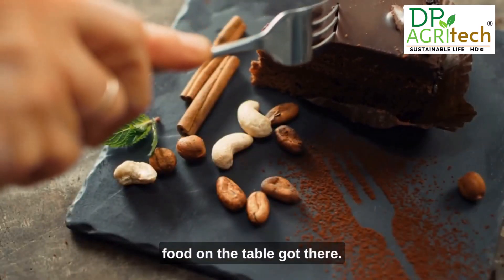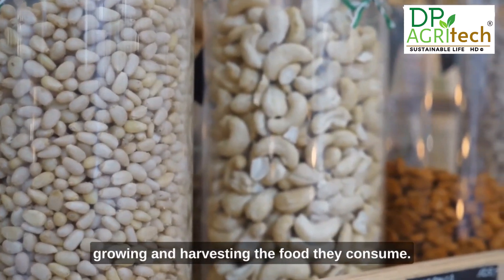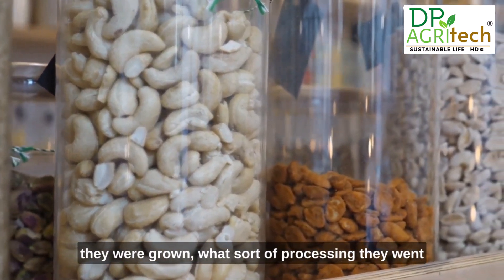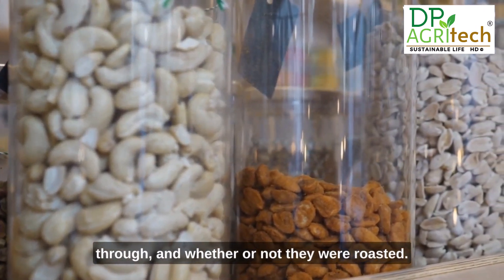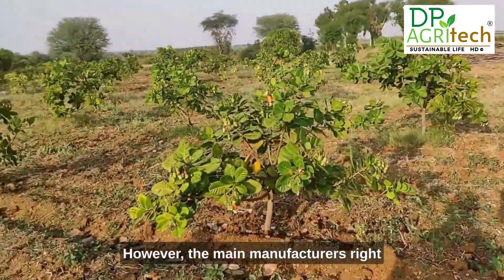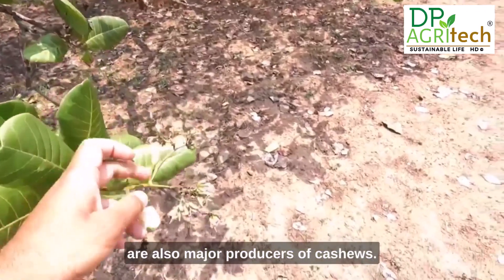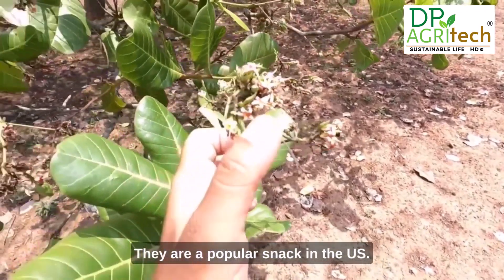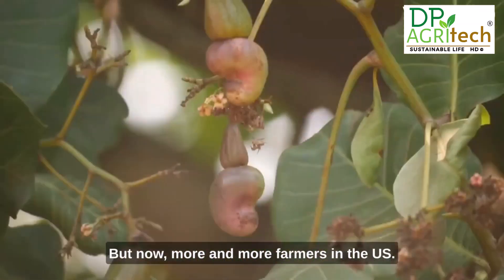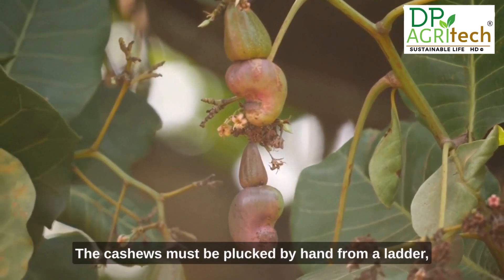Consumers want to know how their food was grown and processed. When shopping for cashews, it's important to know where they were grown, what processing they went through, and whether they were roasted. The cashew first appeared in its modern form in Brazil, but the main manufacturers today are India and Vietnam. In the US, Florida, Hawaii, and Texas are major producers. Until recently, cashews in the US were mostly imported, but more and more farmers are now starting to grow their own.